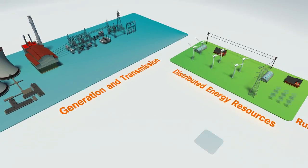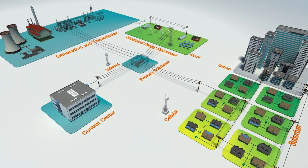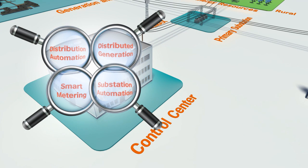To meet these challenges, utilities must transform their purpose-built communications networks into a converged network that serves multiple operations, such as distribution automation, distributed generation, smart metering, and substation automation.